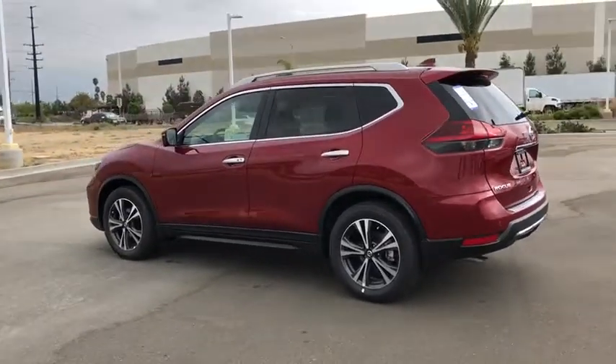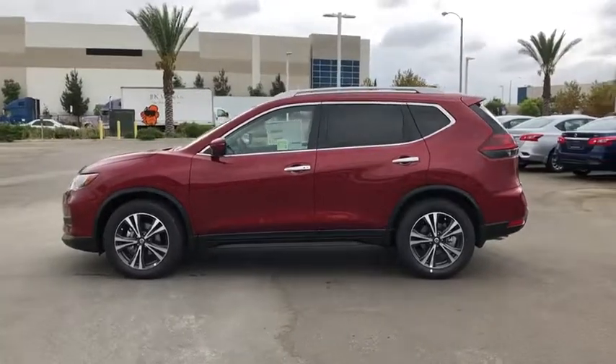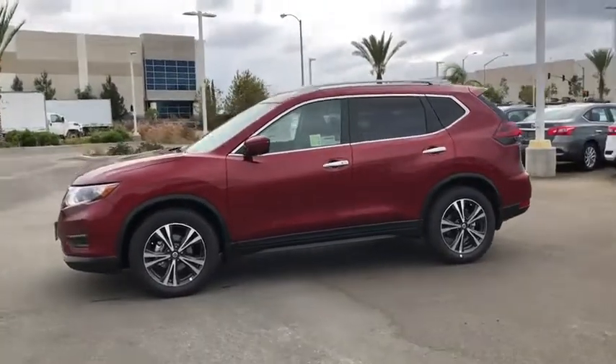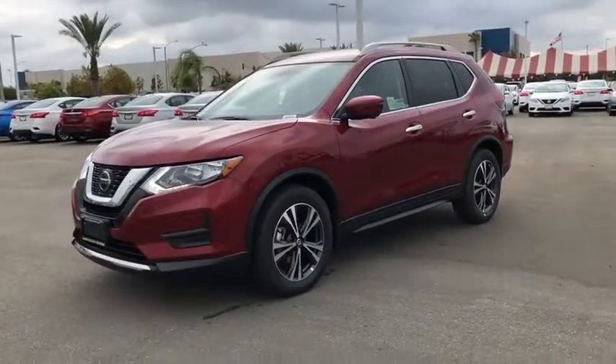Here are some of this vehicle's great options: power liftgate, traction control, dual airbags, alloy wheels, power steering, four-wheel disc brakes, center armrest, power windows, security system.